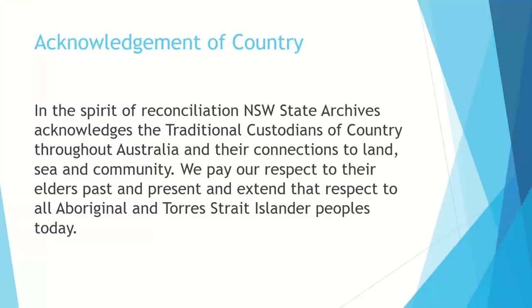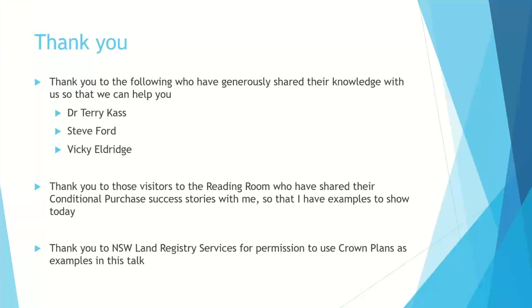I would like to acknowledge country. In the spirit of reconciliation, New South Wales State Archives acknowledges the traditional custodians of country throughout Australia and their connections to land, sea and community. We pay our respects to their elders past and present and extend that respect to all Aboriginal and Torres Strait Islander peoples today.